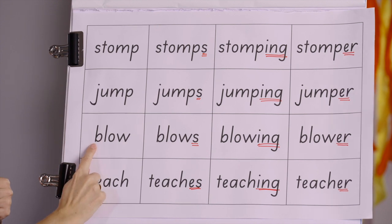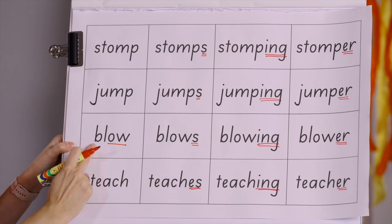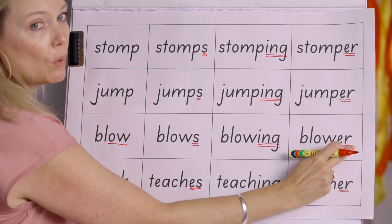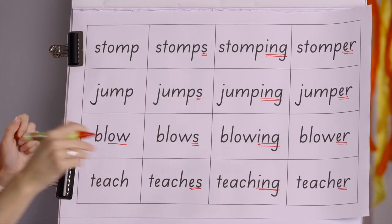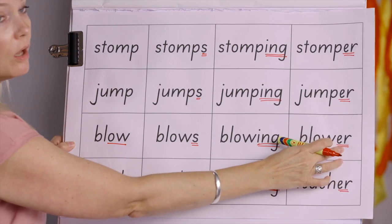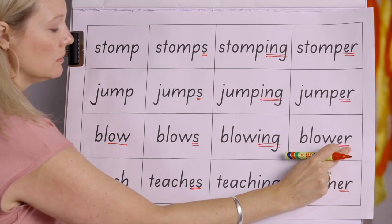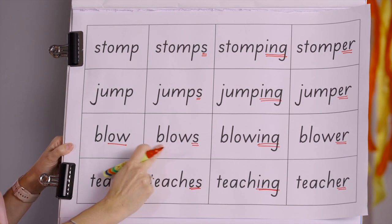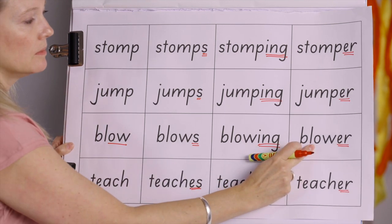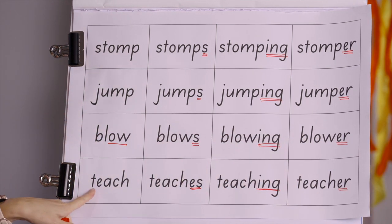Next word — here's that vowel digraph: blow — blows — blowing — blower. But we don't say 'blow-er' — remember that schwa sound? We say 'blower.' Let's read them: blow, blows, blowing, blower. 'I like to blow bubbles. She blows bubbles. We are blowing bubbles. We are bubble blowers.' That's a funny word, isn't it?